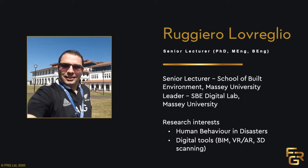Reno is a senior lecturer at the School of Built Environment at Massey University. He is also the leader of the School of Built Environment Digital Lab, also at Massey University. Reno's research interests include human behavior and disasters, which include fire emergencies, but he is also interested in digital tools, so he uses BIM, VR, AR, and 3D scanning.